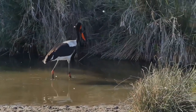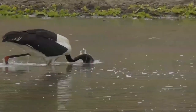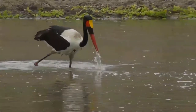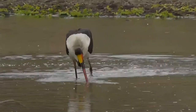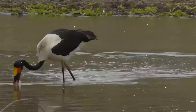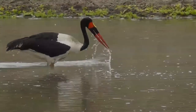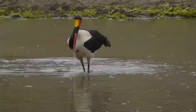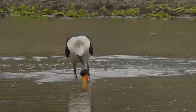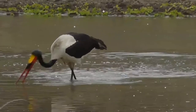The sexes can be readily distinguished by the golden yellow irises of the female and the brown irises and dangling yellow wattles of the male. It is therefore one of the only storks to display sexual dimorphism in color. It is spectacularly plumaged — both the female and male appear identical when perched.